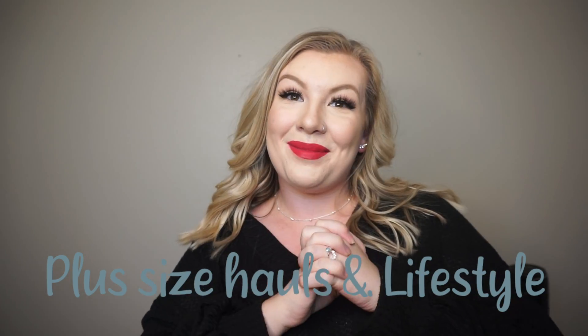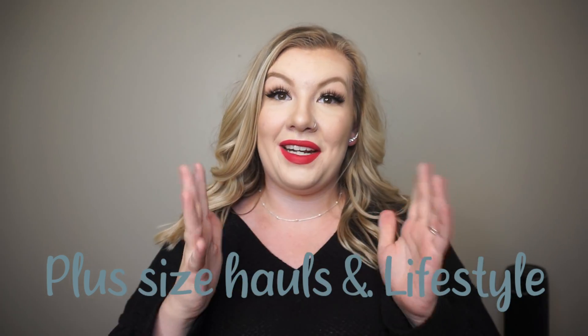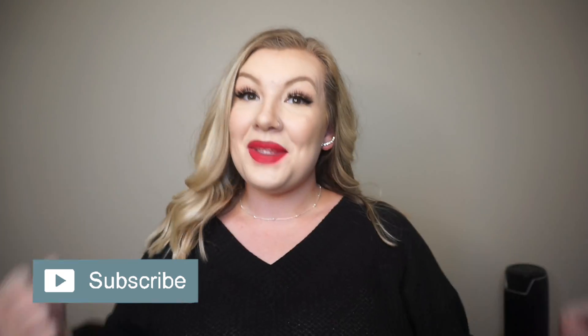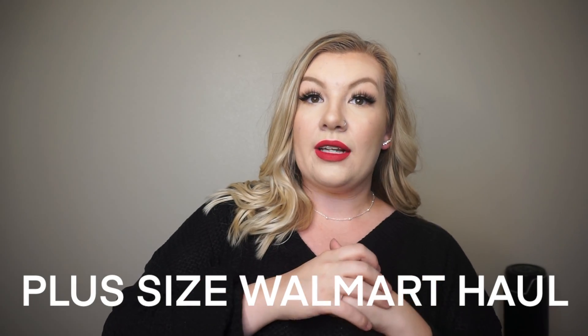Hey guys, welcome back to my channel, and if you are new here, welcome! My name is Alyssa and I do videos on plus size fashion and some lifestyle type videos, so if any of that interests you please consider subscribing — it helps my little channel out so much. For today's video we are going to be doing another plus size haul, and today is actually going to be another Walmart one.